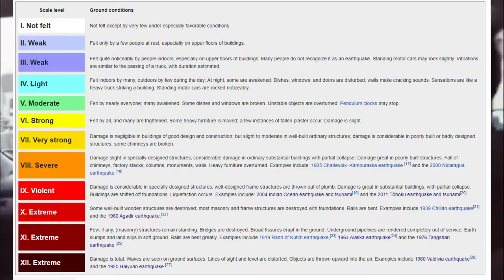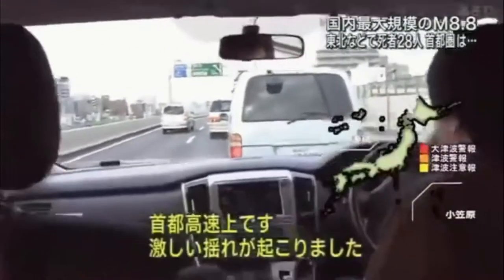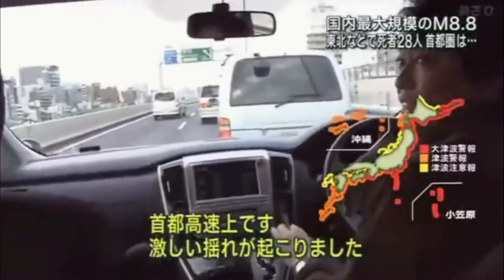The Mercalli scale, and its numerous variants, measures the severity of shaking in a given area. This is based on accelerometer readings, eyewitness reports, and damage observations.